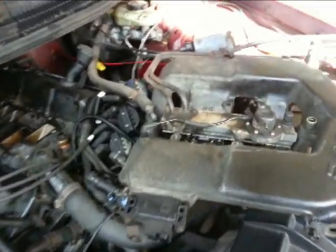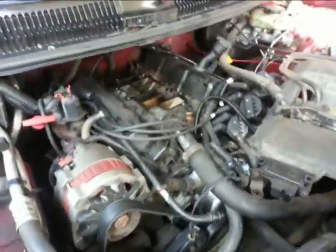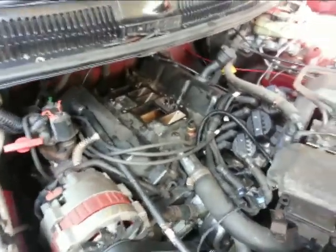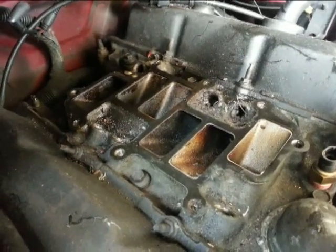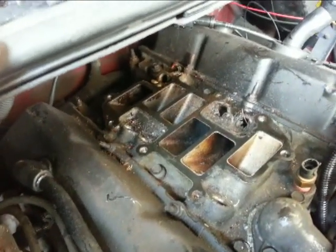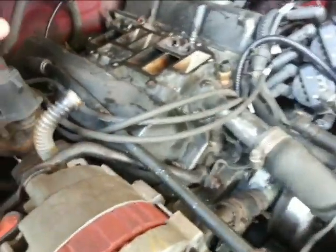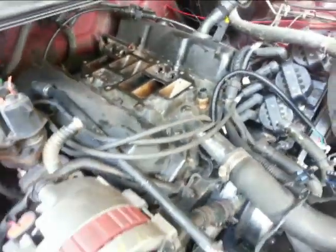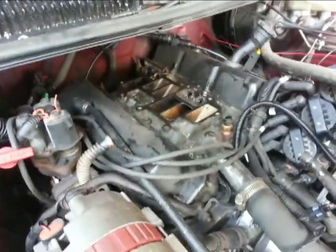It took me an hour to get this thing off — it's not easy with the limited room. The whole intake is right on the edge. I need to clean that up because that's where the injectors are supposed to go. I really need to be careful not to get debris in there. There's no way to clean it up before you take off the intake. I'm also going to check valve lash and all that stuff.